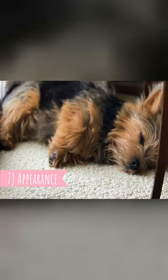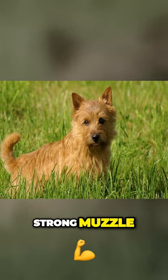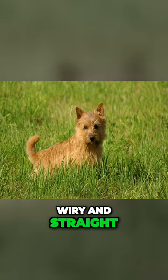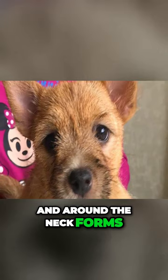Next to the prick ears, the Norwich Terrier has a fox-like head and expression, dark oval eyes, strong muzzle, short legs, and wide chest. The coat is wire and straight but the undercoat is pretty soft. The coat on the shoulders and around the neck forms a small mane.